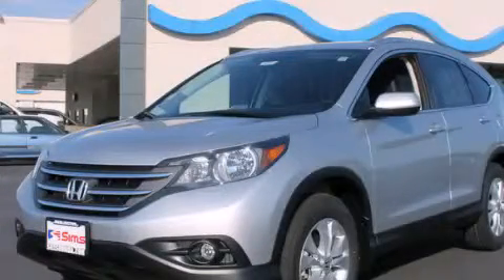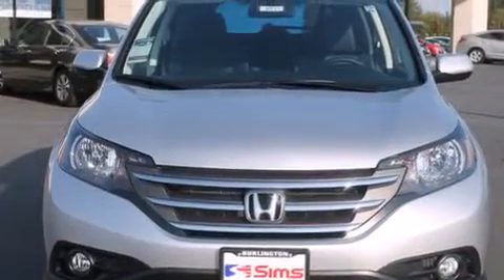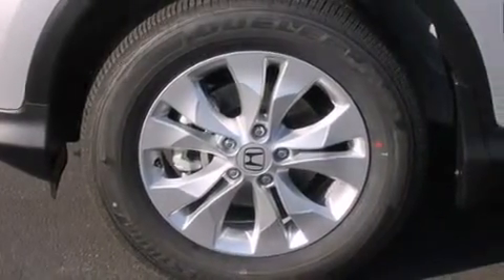This is a brand new 2014 Honda CR-V — functional utility for a modern lifestyle. It features a 2.4 liter 4-cylinder engine, a 5-speed automatic transmission, and all-wheel drive.